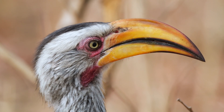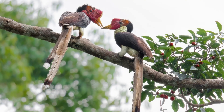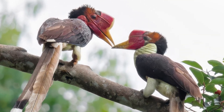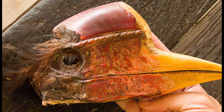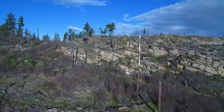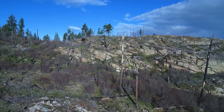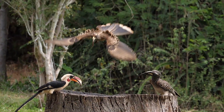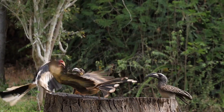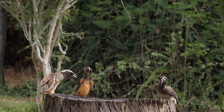Despite their adaptability, many hornbill species are now threatened with extinction. The helmeted hornbill faces a critical threat due to poaching for its valuable casque, used as a substitute for ivory. Habitat loss and fragmentation also pose significant risks to hornbill populations across the world. Conservation initiatives, including habitat protection, legal enforcement against poaching, and community engagement, are vital for the survival of these magnificent birds.